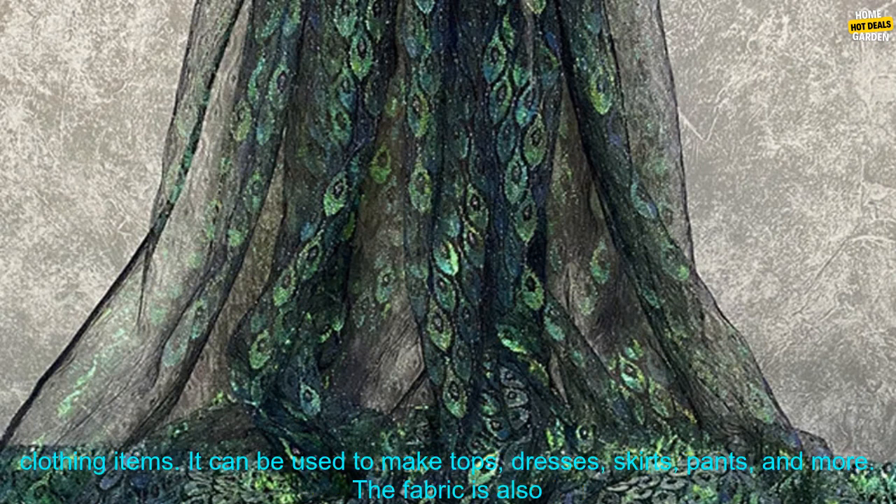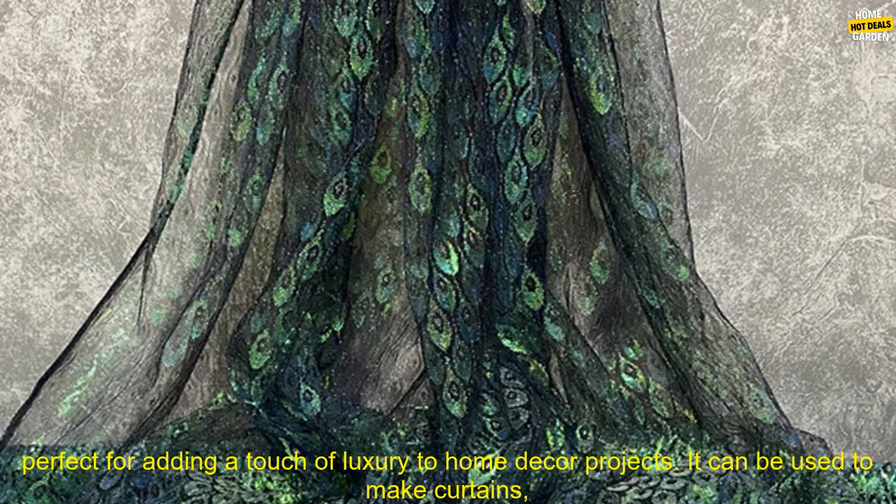This fabric is perfect for creating unique and eye-catching clothing items. It can be used to make tops, dresses, skirts, pants, and more. The fabric is also perfect for adding a touch of luxury to home decor projects. It can be used to make curtains, pillows, tablecloths, and more.